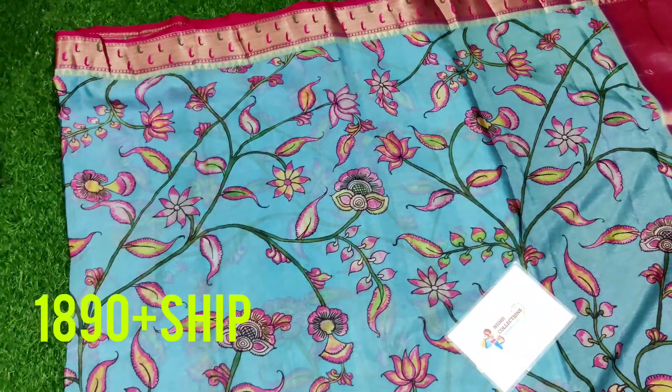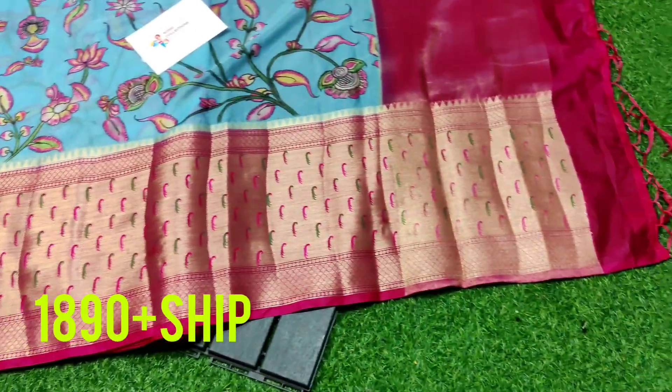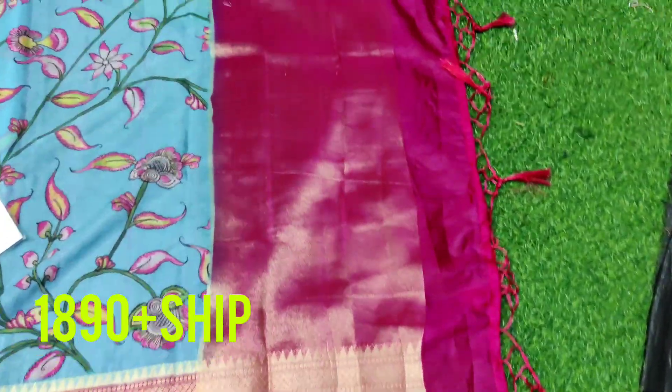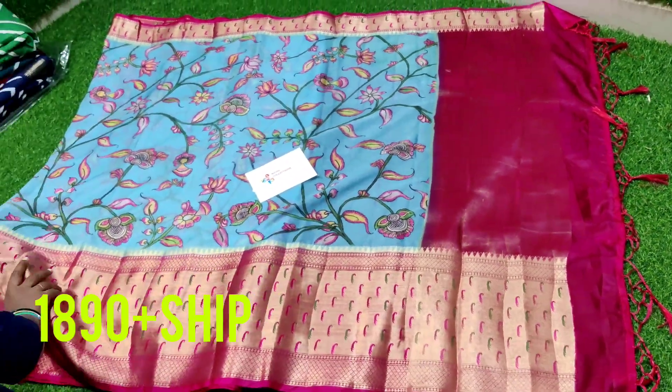This is a single designer piece — a warm silk saree with a Paithani border. It is a very lightweight saree with weaving borders, and tassels are included with this saree.